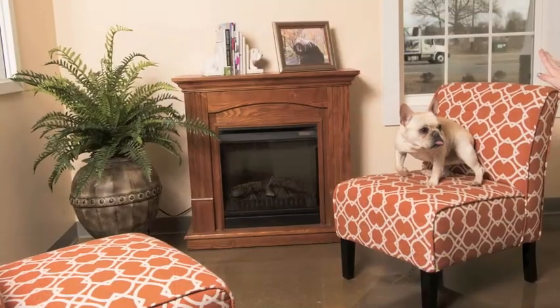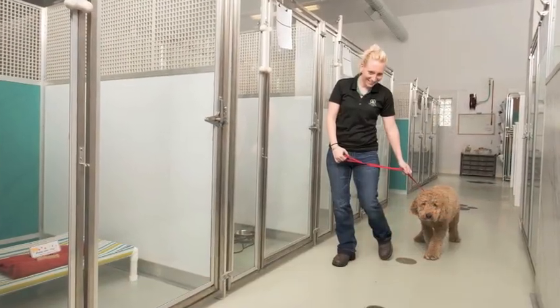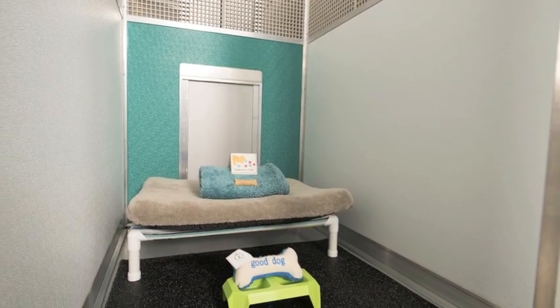When we were looking for animal enclosures, we chose Mason for the fact that we could custom design our animal rooms any way we wanted. We were able to do anything we wanted — from the color, the glass, any size animal enclosure we wanted, and they did it all for us.